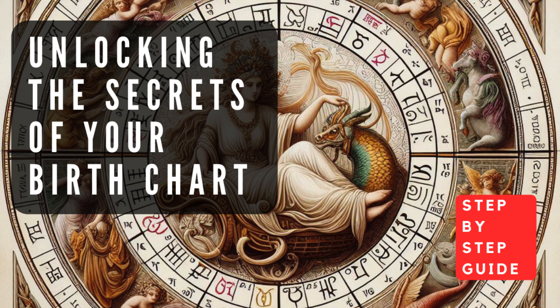Saturn is the planet of discipline, responsibility, and hard work — its placement highlights where you may face challenges, restrictions, or lessons that require patience and perseverance. Uranus is the planet of innovation, rebellion, and individuality — its position reveals where you may experience sudden changes, unconventional tendencies, or a desire for freedom and authenticity.